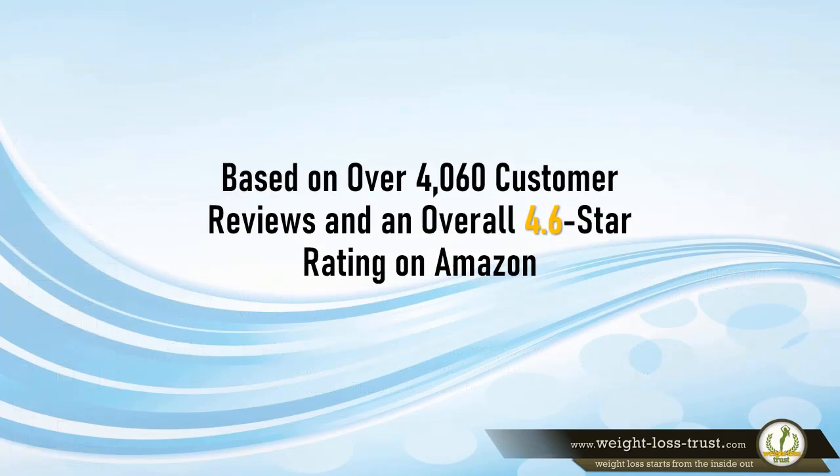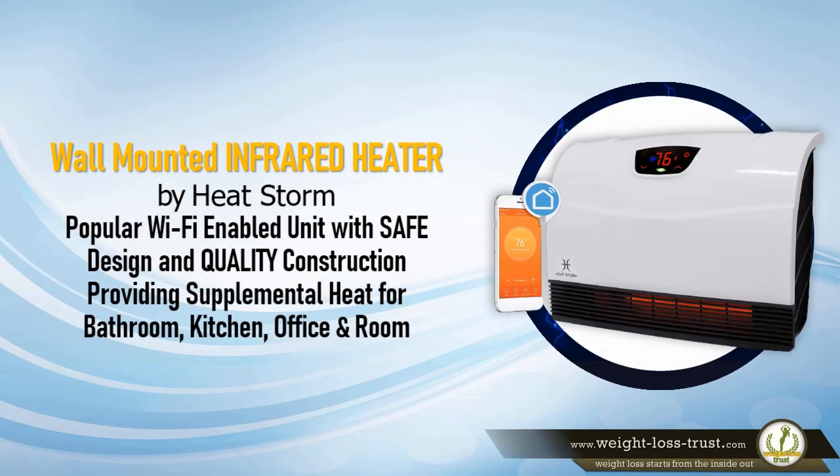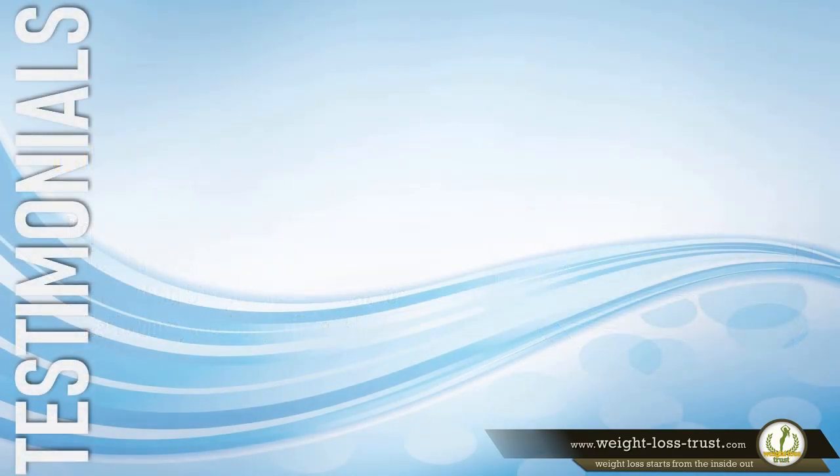Based on over 4,060 customer reviews and an overall 4.6 star rating on Amazon, the Wall Mounted Infrared Heater by HeatStorm is a popular Wi-Fi-enabled unit with safe design and quality construction, providing supplemental heat for bathroom, kitchen, office, and room. Here is what some of the users have to say about it.